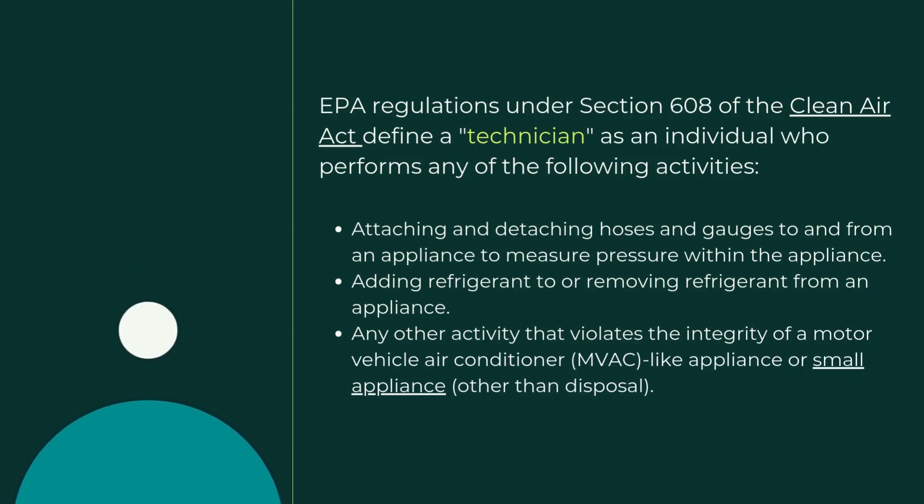So who should take this exam? Technicians who are performing any of the following: attaching and detaching hoses and gauges to and from an appliance to measure pressure within the appliance, adding refrigerant to or removing refrigerant from an appliance, and any other activity that violates the integrity of a motor vehicle air conditioner or small appliance other than disposal. Apprentices don't need certifications yet if they're closely supervised by certified technicians. However, you're going to need to prepare for a future certification because it will be required eventually.